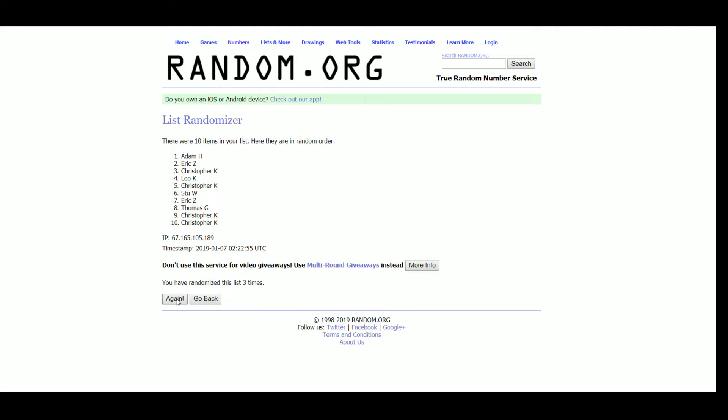After randomizing 5 times, the slot results are 3 and 4. Christopher is at spot 1, Adam at spot 10.